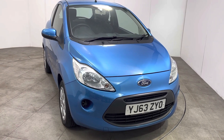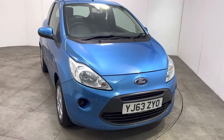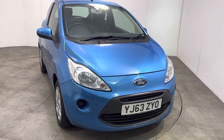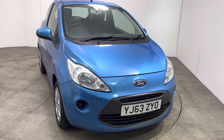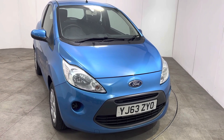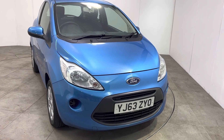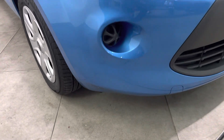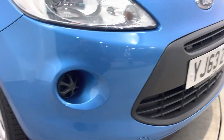Hello and welcome to Peter Scott Cars. This is a walk-around video of our 2013 63 registration Ford Ka Edge. It's a lady-owned vehicle, it's covered 42,800 miles, and I'll start with the front bumper corner, getting down low so you can see that there's no scuffs or scrapes.